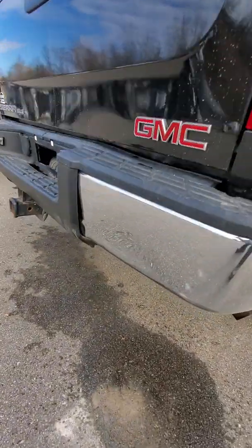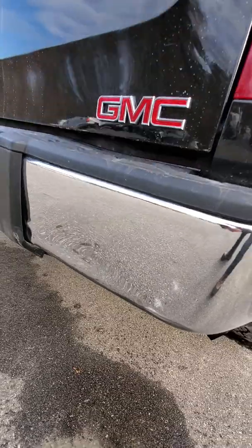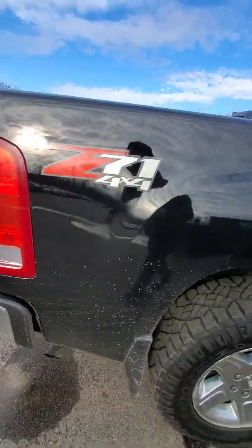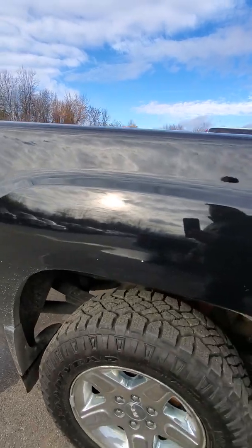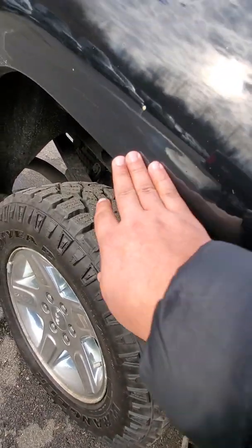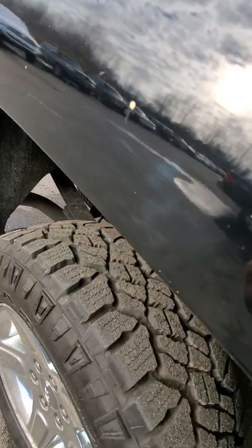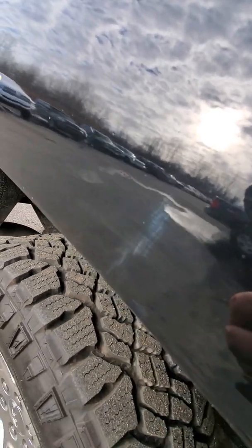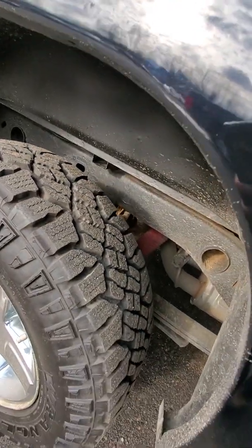Looks like you have a slight dent in the rear fender. The passenger side wheel well is a little rougher — it has more bubbling. I'm not sure if you can see any of that or not.